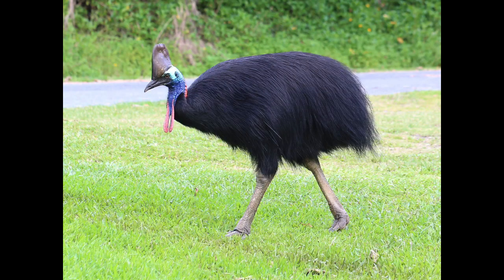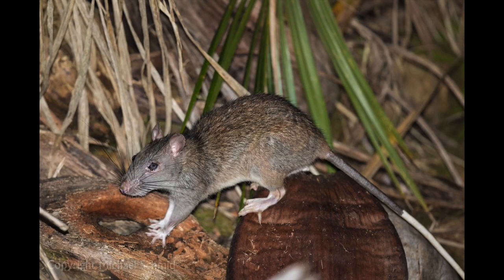The fruit is also eaten by the southern cassowary, which distributes the seeds, and Australia's largest rodent, the white-tailed rat, which can weigh up to one kilo and be about the size of a small rabbit. It's the only animal with strong enough jaws to break through these almond-shaped seeds and eat them.